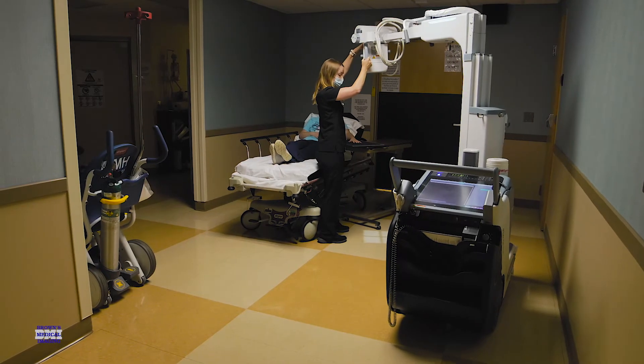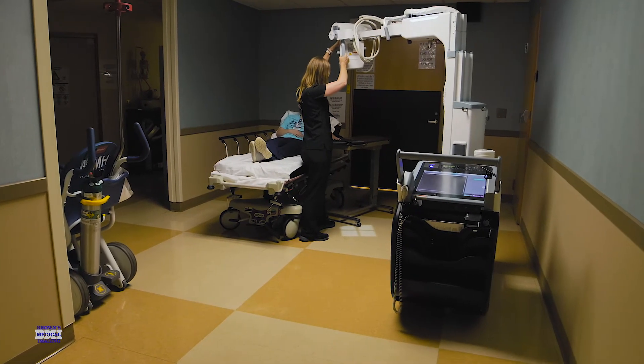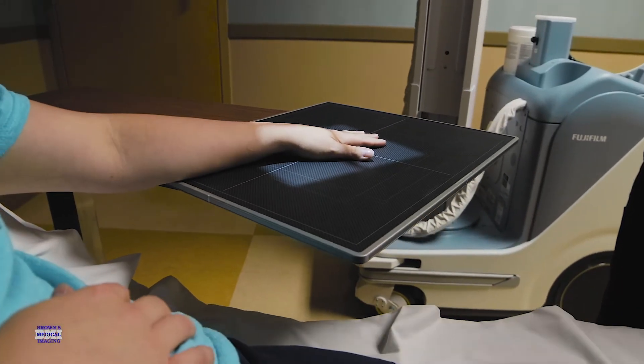They don't have to move a whole lot. The dose is lowered with the digital compared to what we used to have, and with the virtual grid, you don't have to compensate as much as when you were using a grid before.